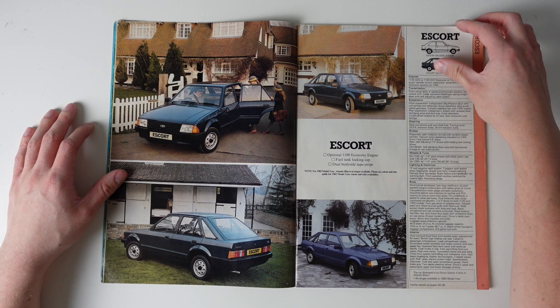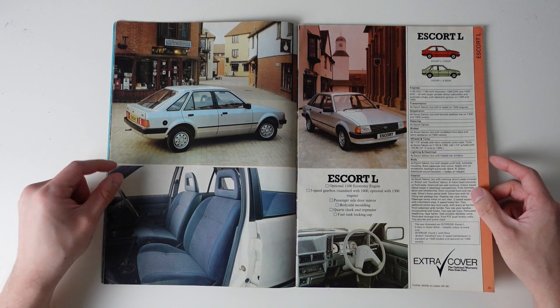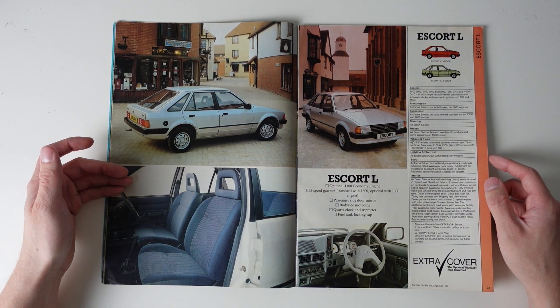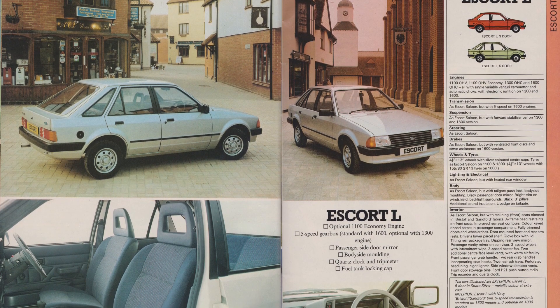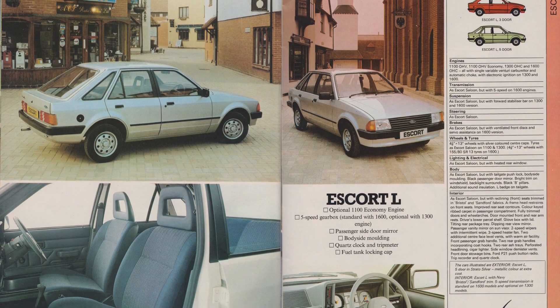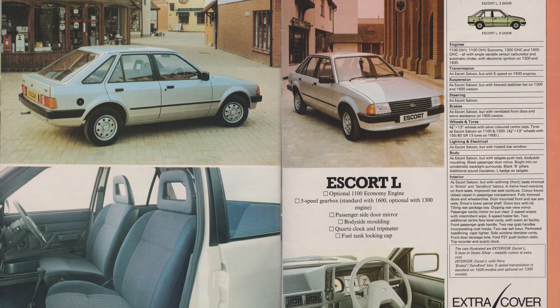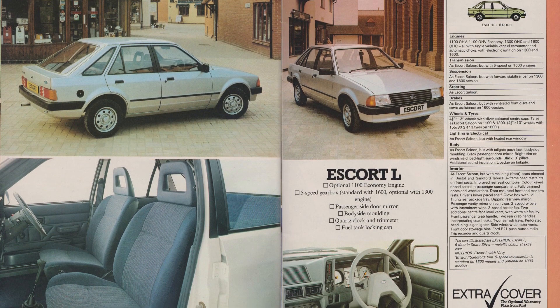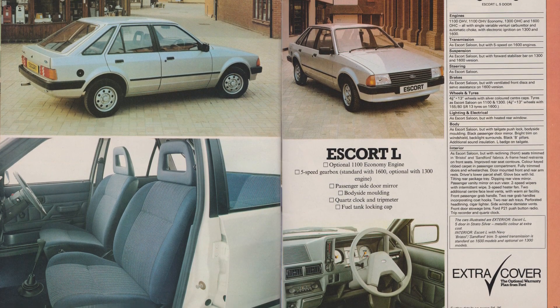The next two pages show the Escort L and GL. This L is trimmed really nicely — the Stratosilver paint really suits, and the Bristol blue fabric works brilliantly with it. It's just tasteful and so very average for 1982, especially as the key features are a five-speed gearbox, a passenger door mirror, a clock, and a trip meter.